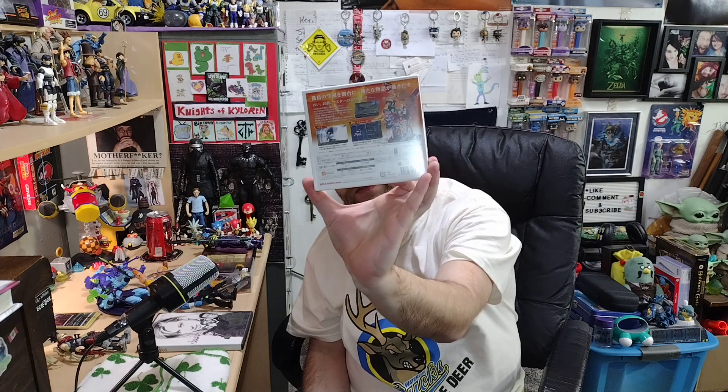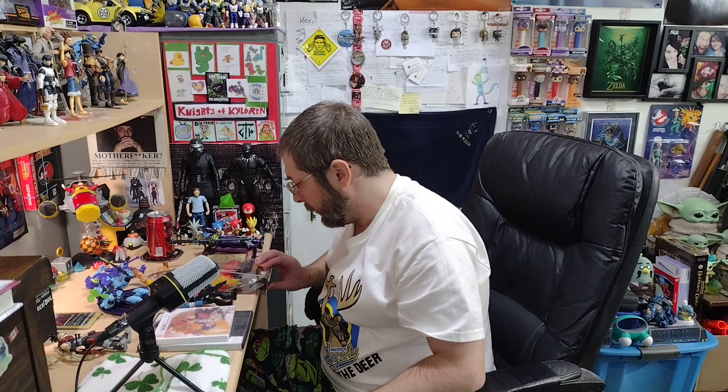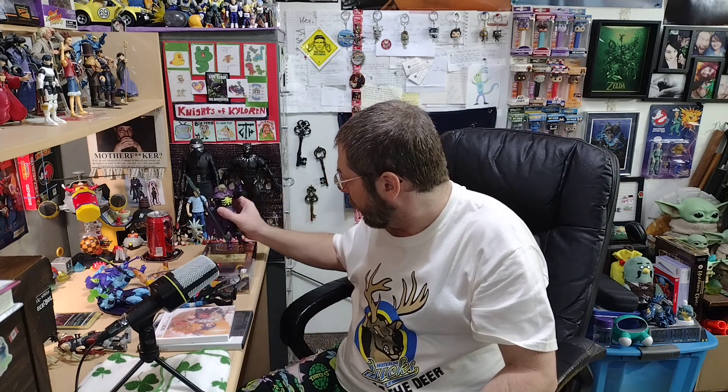I also just got this the other day from my sister — I ordered it from Japan. It's Medabots 9 Kabuto version for the Japanese 3DS. It takes a little explaining: we got some Medabots stuff localized, but as you can see this is number nine, and we definitely didn't get nine games in the West — I think we got maybe two and the cartoon series.